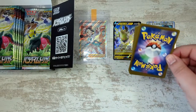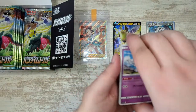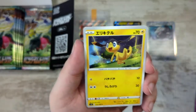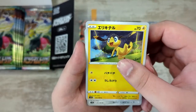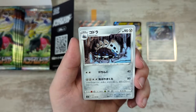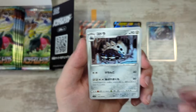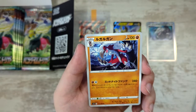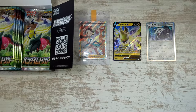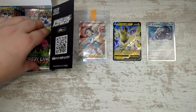I was so flustered by the Candice that I've forgotten how to open packs. We get Meditite, Oddish, Aron — the pre-evolution of Aggron, which I've forgotten the name of — and we've got a Lycanroc, Midnight Form.